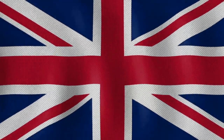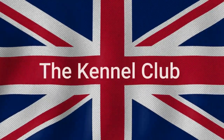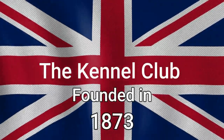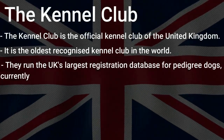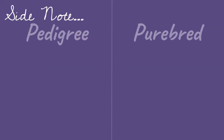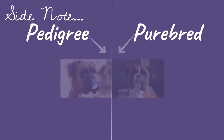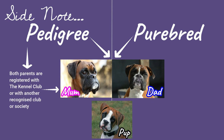In the United Kingdom, the official Kennel Club — an organisation with a focus of maintaining dog breed standards and best practice — is the oldest recognised kennel club in the world. They also run the UK's largest registration database for pedigree dogs, currently recognising 221 purebred dog breeds and 7 breed groups. As a side note, both pedigrees and purebreds have parents which are both of the same breed. The key difference is that for a dog to be considered as pedigree, its parents must be registered with the Kennel Club or with another recognised club or society. In other words, pedigree dogs have a proven and documented pure bloodline.